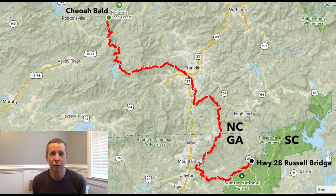The Bartram Trail is 114 miles through Georgia and North Carolina. The southern terminus is at Russell Bridge on the Georgia-South Carolina border, where Highway 28 crosses the famous Chattooga River. The northern terminus is on the summit of Chihuahua Bald in North Carolina. 76 miles of the trail are in North Carolina, and the other 38 miles are in Georgia.